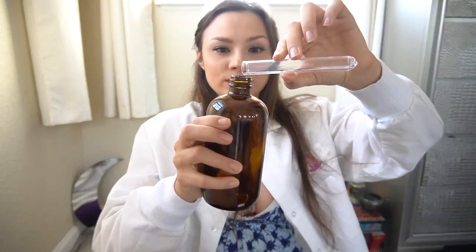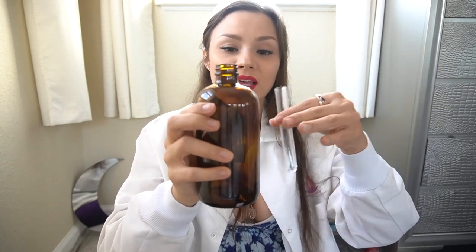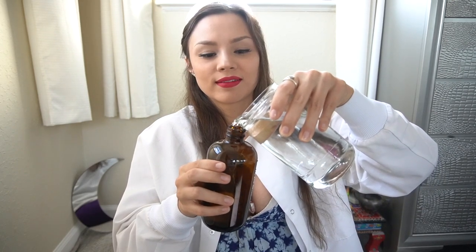So once you've added them all, give it a nice little swirl in whatever container it is in. You're going to add that to your bottle. And see how this bottle is amber colored? That's really great because the amber coloring protects sunlight from coming in and degrading whatever you have in the bottle. And then next is just to add your water — maybe you want to do this over a sink. So fill it up all the way, put your spray top back in, and you're good to go.